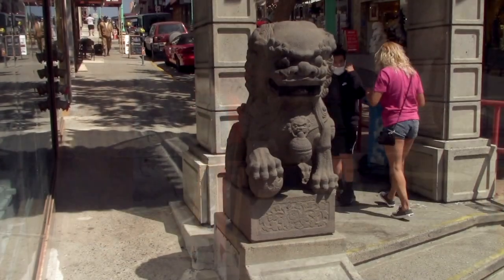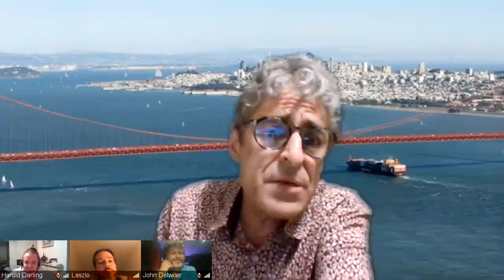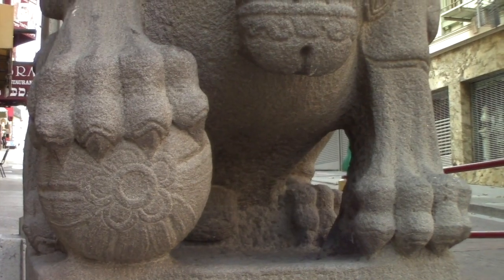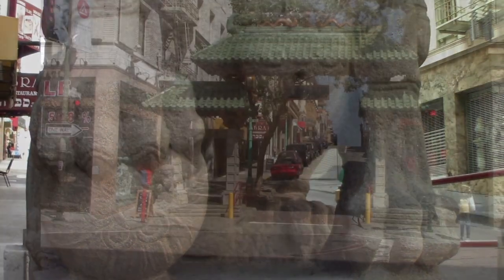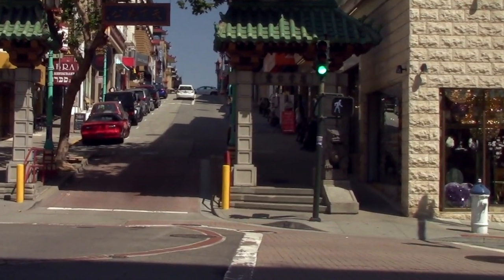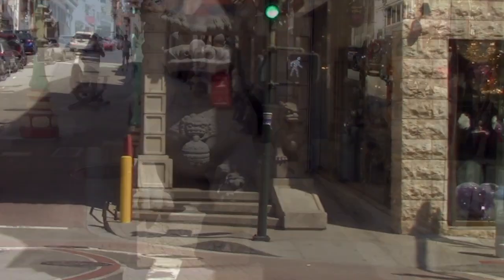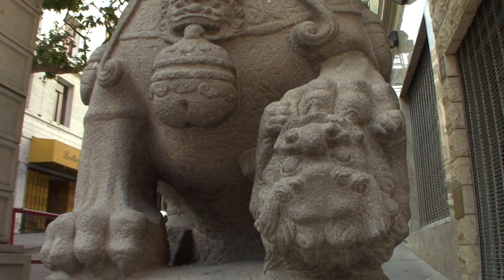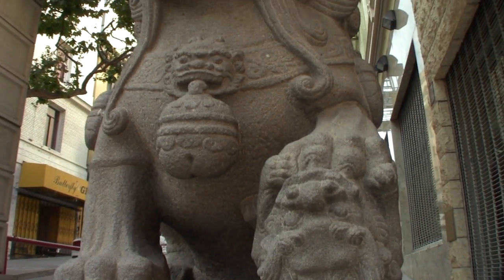This is the male lion — as you can see, he's clutching a pearl. There's the pearl. When we get to the other side, we see the female lion. She'll always be clutching a little baby lion cub. Why a pearl and a cub, though? That's a great question.